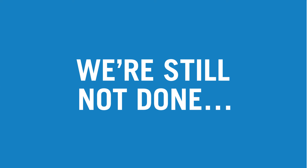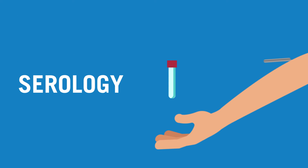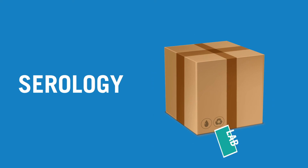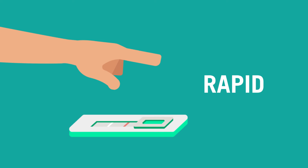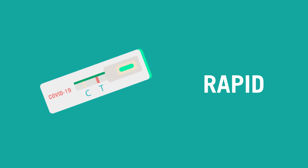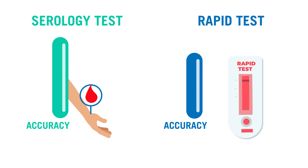There are two COVID antibody tests: serology and rapid. With the serology test, blood is drawn from your vein and sent to the lab, with results typically back in two to four days. For the rapid antibody test, a blood drop is collected from your finger and results are available within 15 minutes, though they are slightly less accurate than the serology test.